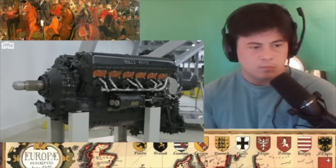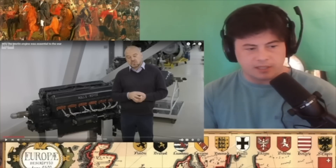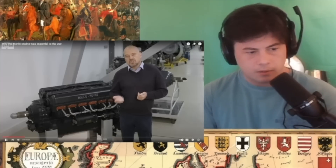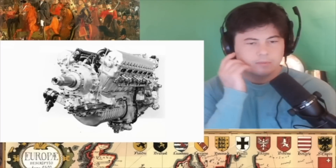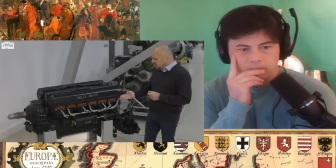Rolls-Royce have made a lot of very successful aero engines. The entire point of the engine is to spin this thing really fast. Some not so successful — the Peregrine and the Vulture. Some more successful — the Kestrel and the Merlin.